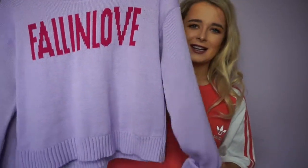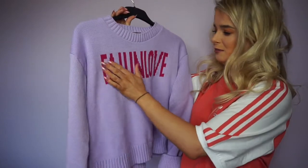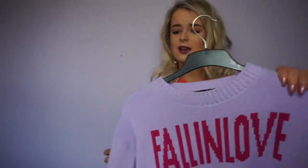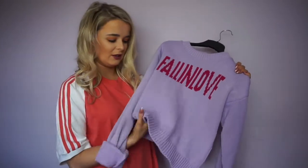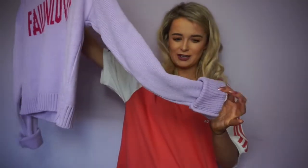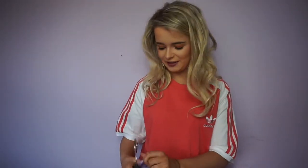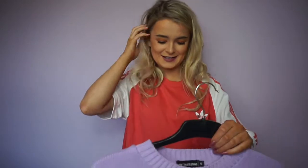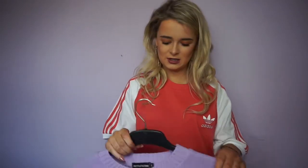If you watched my last Topshop haul you'll know lilac and green are my favourite colours. This lilac jumper with pink writing says 'fall in love' — it took me ages to figure that out because there are no spaces. It's really good quality, really soft and comfy. I got a small and it was £15. The one thing I'd say is the sleeves are so long — I rolled them up twice, but I think it's cuter that way. If you follow Misha Grime she wears this all the time.